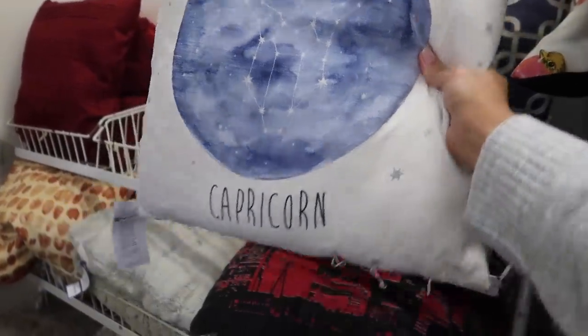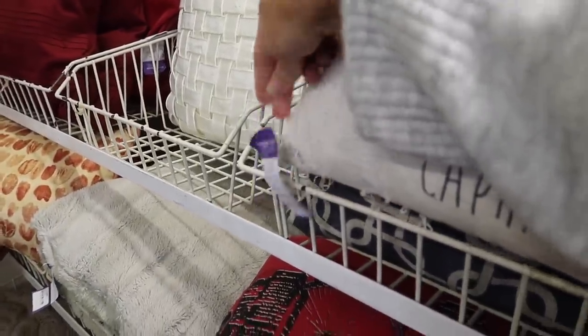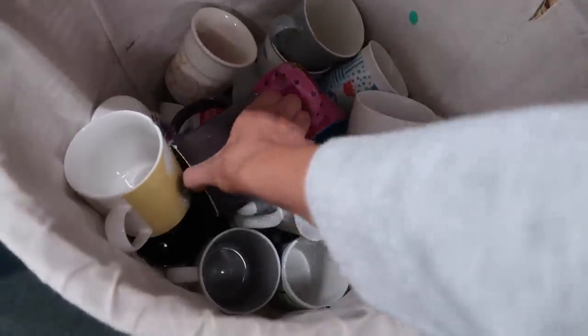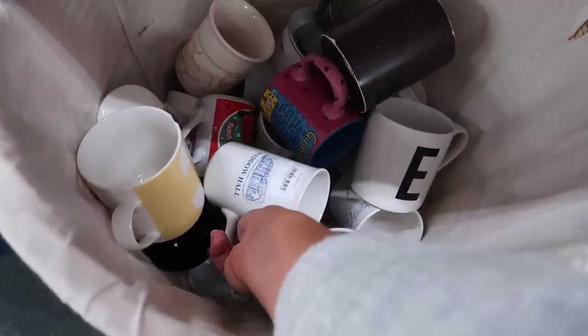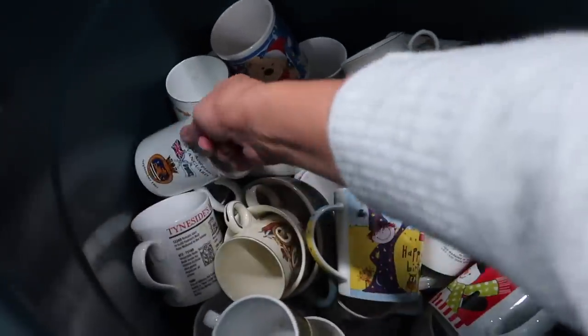I thought I'd hit the jackpot with two massive tubs full of mugs. I searched and searched and went through every single mug — nothing to find unfortunately when it comes to any Starbucks mugs. So the hunt continues.